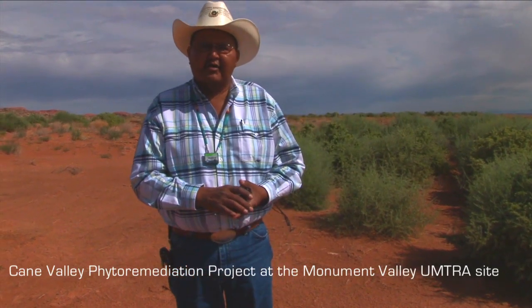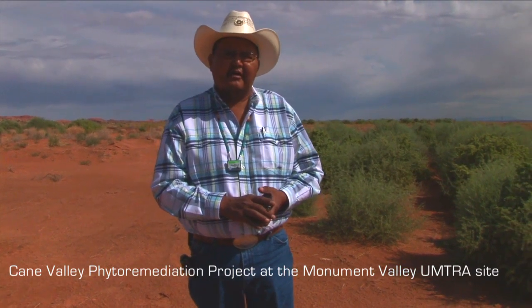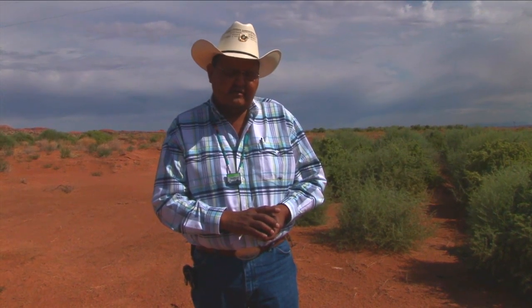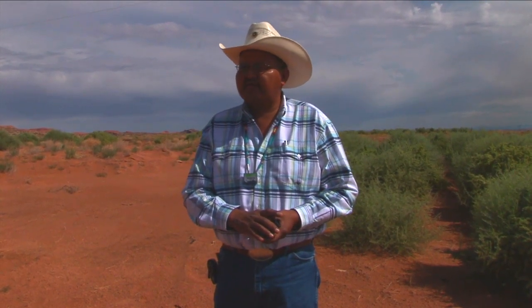We're out here at Monument Valley — or Cane Valley, as it's actually called — and we're at the Monument Valley UMTRA site. Here, the cleanup was done approximately 1987 to 1988, and in this area we had a large tailings pile.